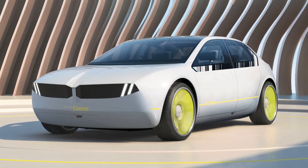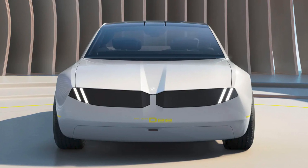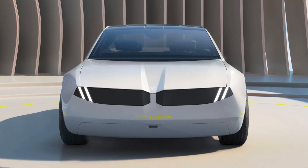This is the BMW iVision D, a concept car with a digital companion. The new iVision D's name is an acronym for Digital Emotional Experience, or DEE.